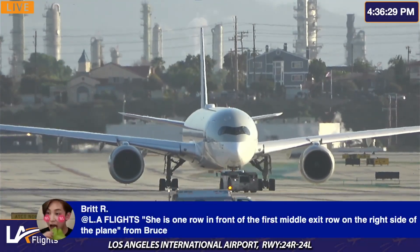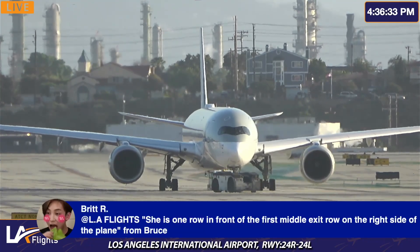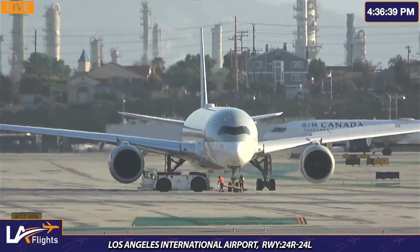Alright, copy that Brit. Okay, so hopefully she's ready with the iPhone light because we're going to be zooming in to the window. We are going to be zooming in. Hopefully the iPhone light is ready.